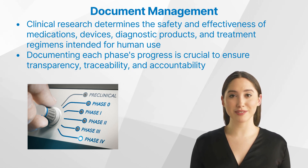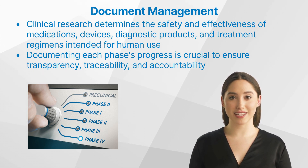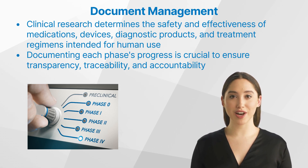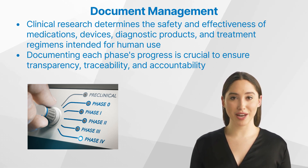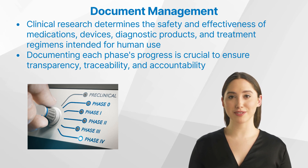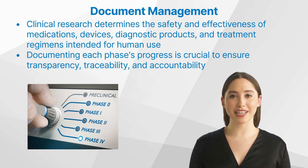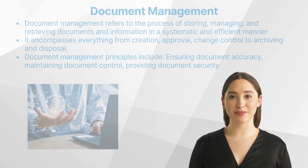Clinical trials are usually divided into four phases. Phase one trials assess the safety of a drug or device. Phase two trials test whether a drug works as intended. Phase three trials assess the drug's effectiveness, monitor side effects, compare it to commonly used treatments, and collect information for safe use. Phase four trials take place after the FDA has approved a drug. Documenting each phase's progress is crucial to ensure transparency, traceability, and accountability.